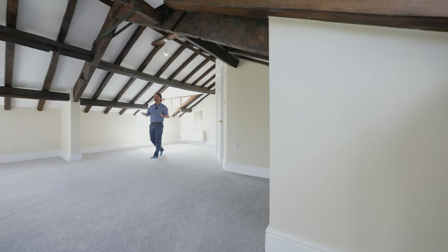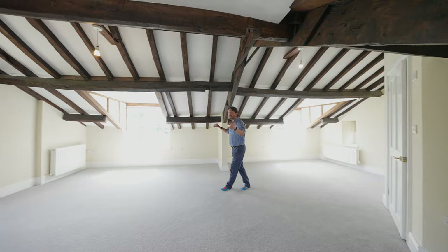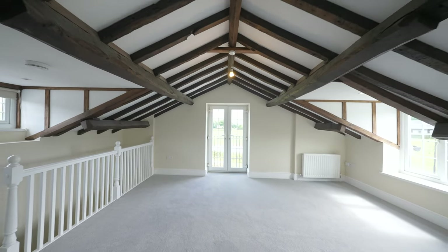To the second floor you have this wonderful master suite with a vaulted ceiling, triple aspect, as well as a Juliet balcony to the side with wonderful countryside views.